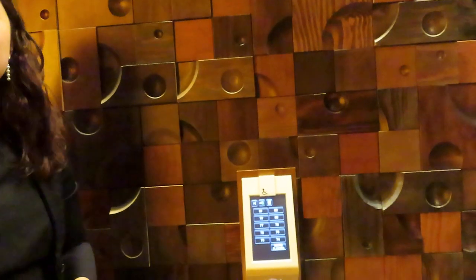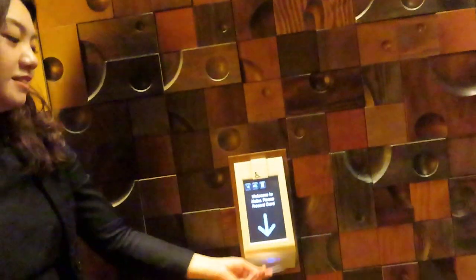Which floor do you want to go? Would it be possible to go to the top? You're not going to see anything. No, it's fine. I just wanted to go up to the top and back down.